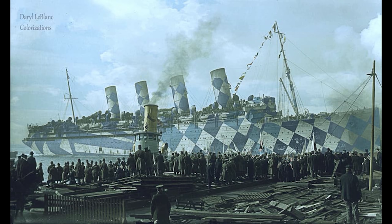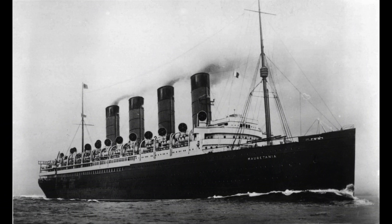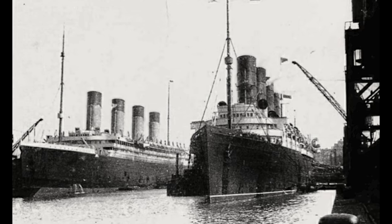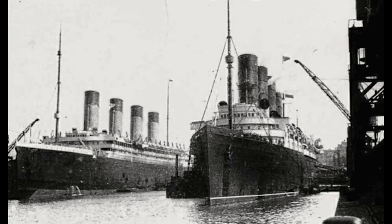RMS Mauretania served troopship duty in the First World War and continued passenger service long after. She was the flagship of the Cunard Line up until her retirement in 1934. She was scrapped alongside her famous competitor, RMS Olympic, in 1935.